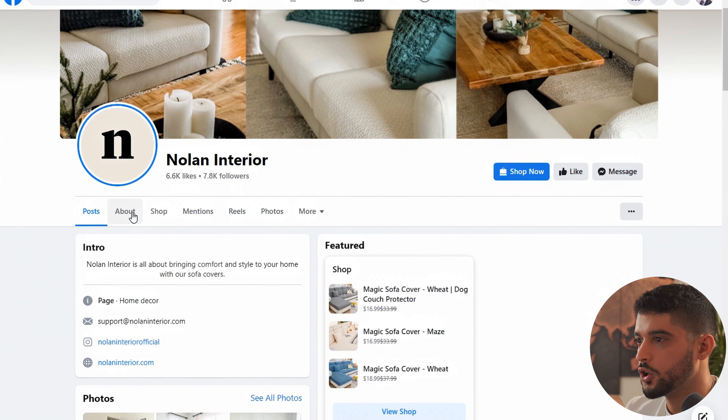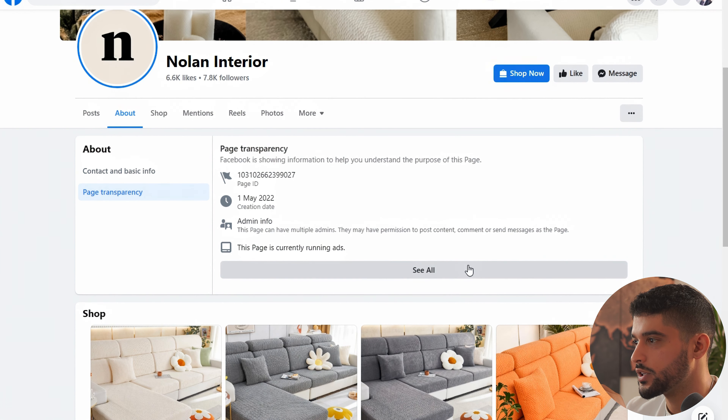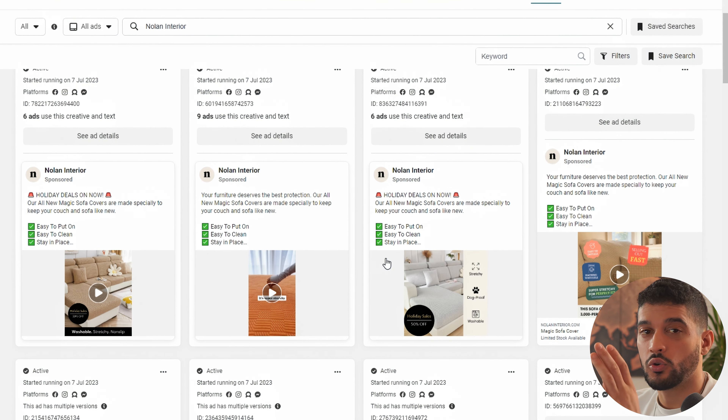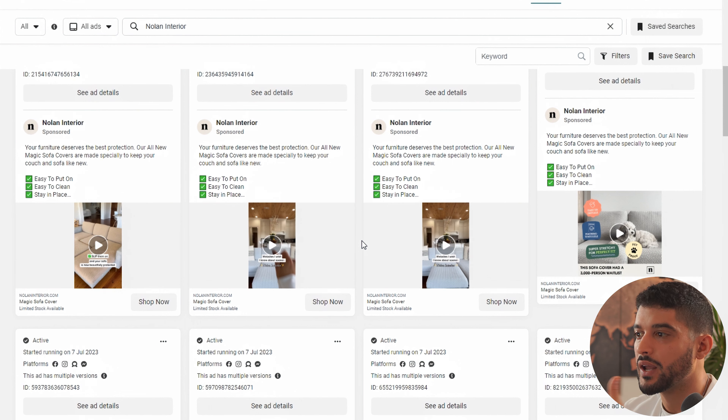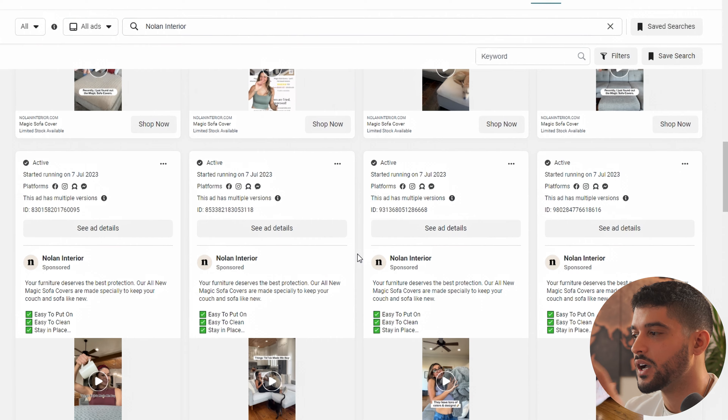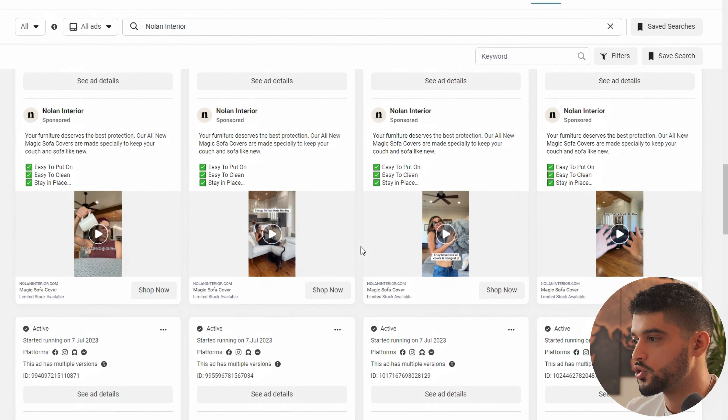If you want to take a look at the ads this competitor is running, go to their Facebook page, the about section, page transparency, and you can see every ad they're running right now in the ads library. If you're looking to launch this specific product, go through these ads and see the different angles they're going with — targeting pet owners, focusing on it being waterproof, or targeting people with old furniture who want it to look more modern. Take a look at the different ads to consider the angle you want to start with and jump straight into it.